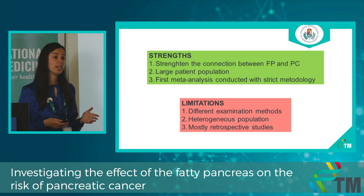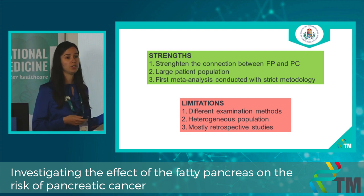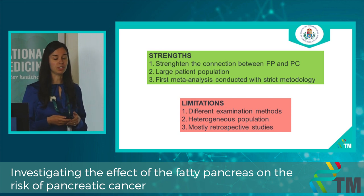We were able to strengthen the connection between fatty pancreas and pancreatic carcinoma, and this was the first meta-analysis conducted with strict methodology. However, we had to deal with limitations as well, including a heterogeneous patient population and the mostly retrospective nature of the included studies.